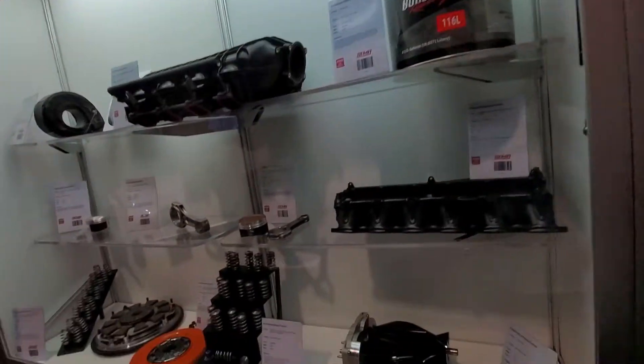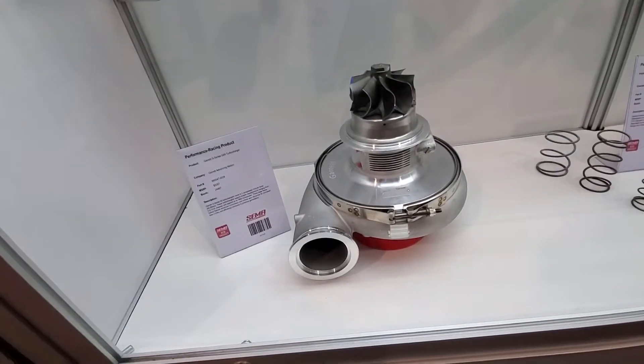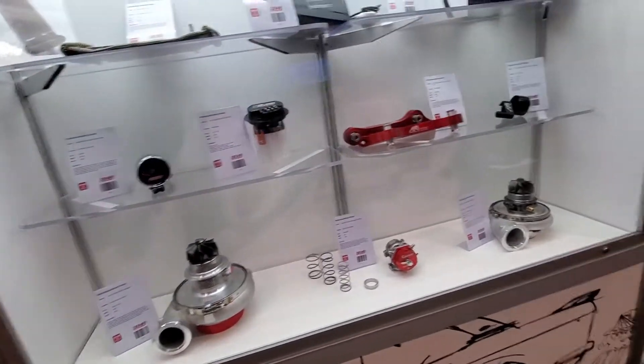Mobile apps here for your phone for tuning. Check out the size of this turbine here — the Garrett G50 turbocharger. Really cool. Some wastegate. This is all the Garrett stuff.